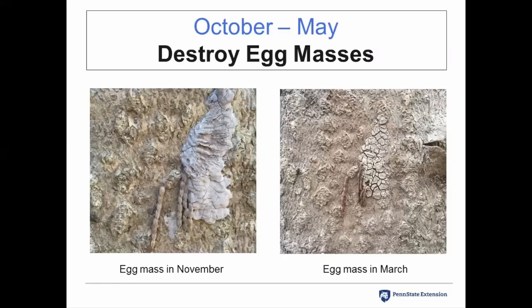Beginning in fall, starting possibly in early September and into October through May, you can destroy the egg masses. Here I took a picture of an egg mass in November — the female lays her eggs in rows and covers them with a waxy secretion to protect them, though she often misses some eggs which protrude from the covering. This same egg mass photographed in March shows egg masses taking on a different appearance later in winter — they weather and develop a dry, cracked appearance.